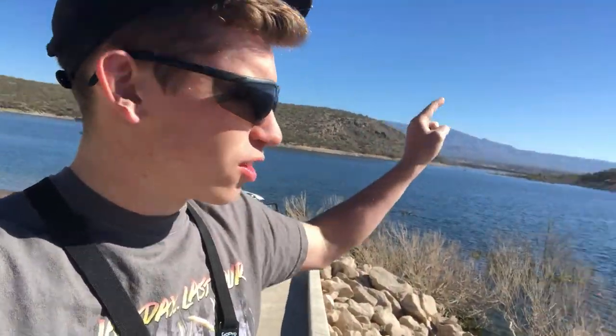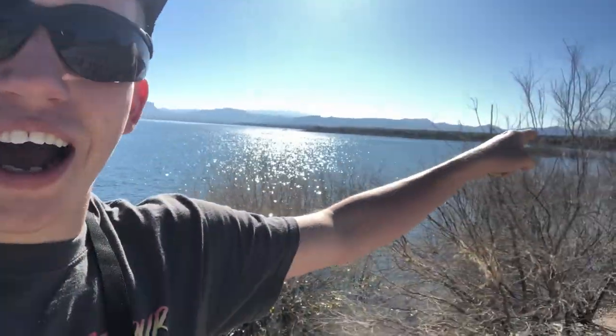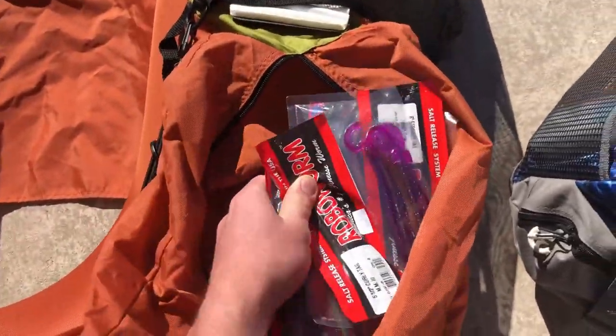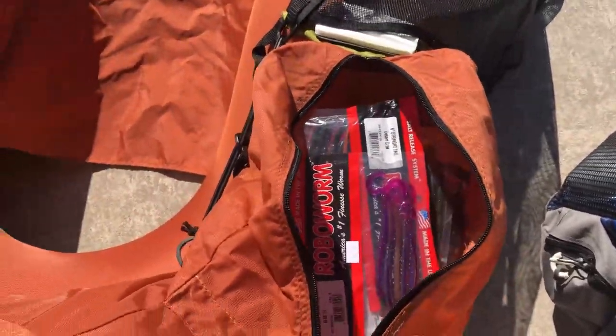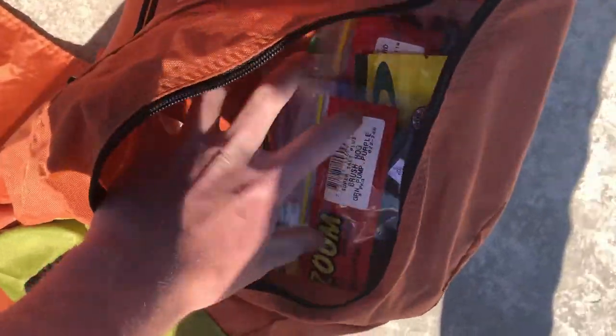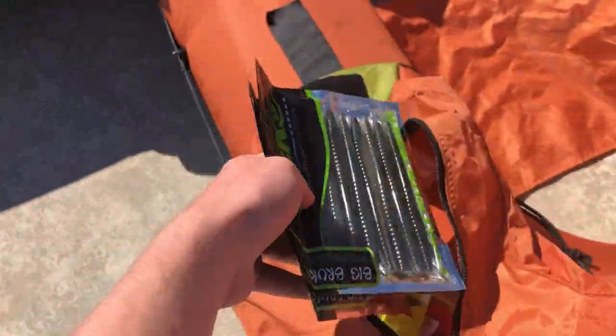We'll be throwing some bigger soft plastics today — trying out some new baits, trying out some Bruco worms, trying out some new brush hogs, all that kind of stuff. We're going to head down toward an island right down there. Got the float tube packed full of soft plastics: big Zoom packs, lots of big soft plastics, and of course the Brucos. Time to put the waders on.